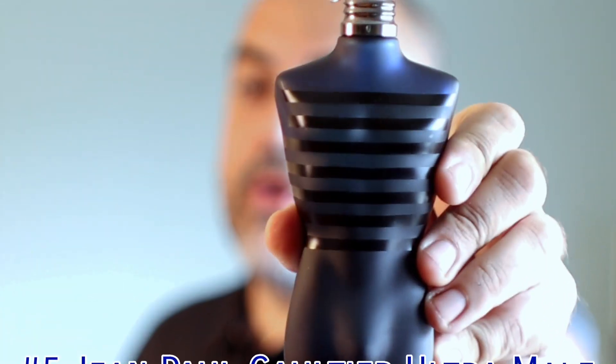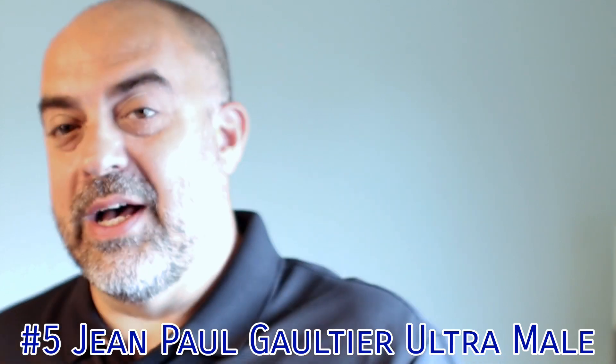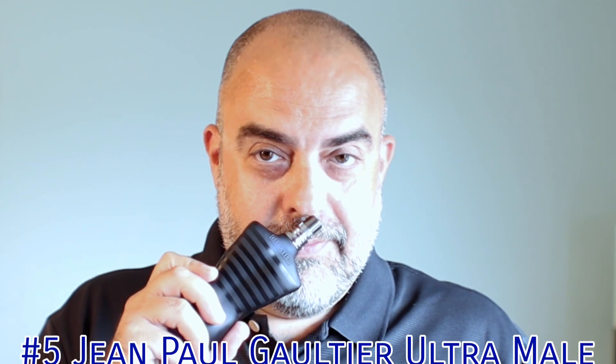At number 5, getting into the top five: Jean-Paul Gaultier's Ultra Male. I know everybody's getting tired of seeing this bottle and hearing about Ultra Male, but it's just a fantastic fall fragrance. It does what it has to do — it works, it lasts, smells great, people love it. If you haven't smelled it, check it out. If you don't like sweet fragrances you may not like it, but if you do, this is definitely one to check out.